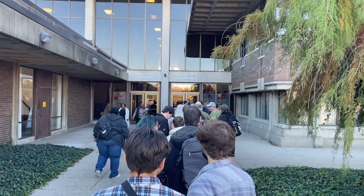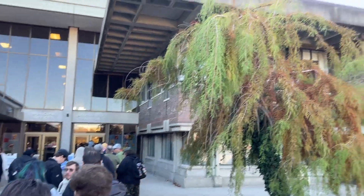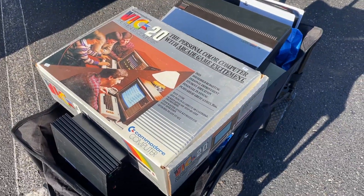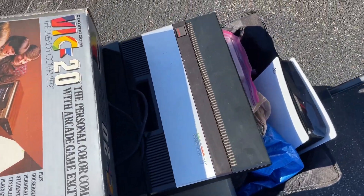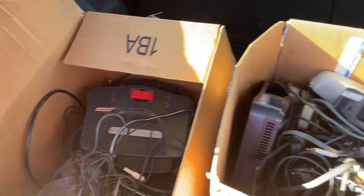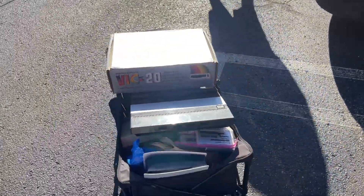All right, guys, I'm back again, and this is the Detroit Retro Game Show 2024, so let's get inside and see what we get. We've been here for maybe an hour, 40 minutes or so. Lots of broken systems and lots of untested systems, so it's going pretty well so far. I'm going to head back in and keep hunting.